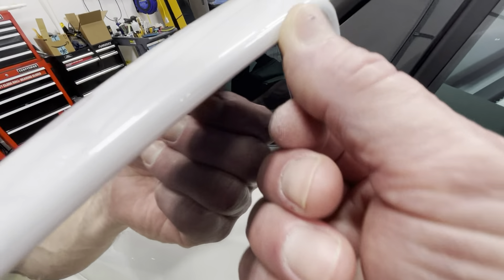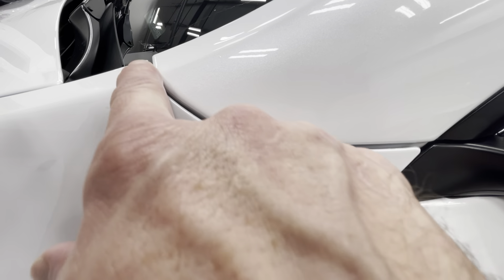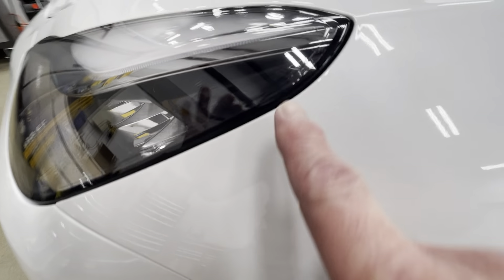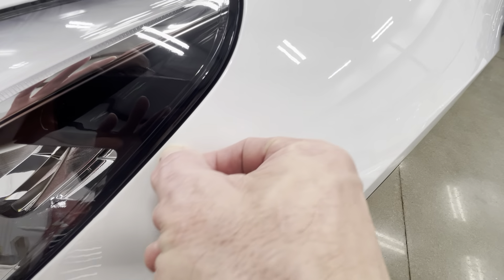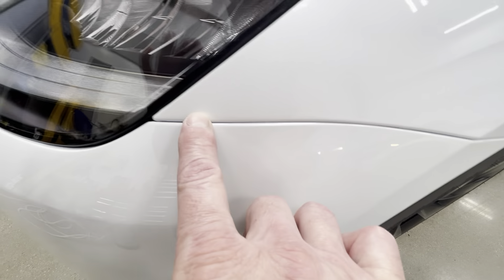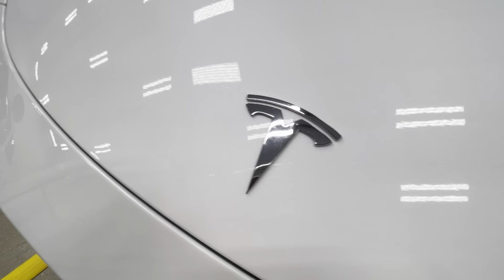Everything's getting wrapped on the mirrors, coming around the sides, the front trunk, all the A-pillars. On the headlight areas, we always make sure there's never a line out here — if you have a line out there it's going to wear from all the traveling. So coming in here, taking that tee off and getting that wrapped in.